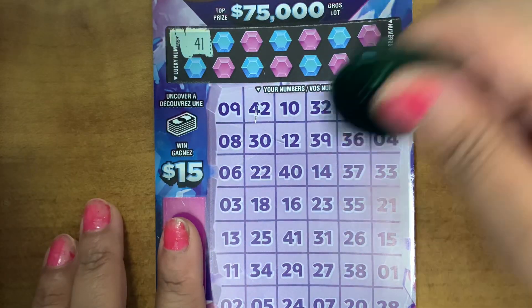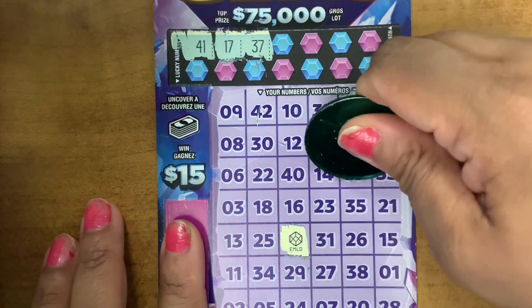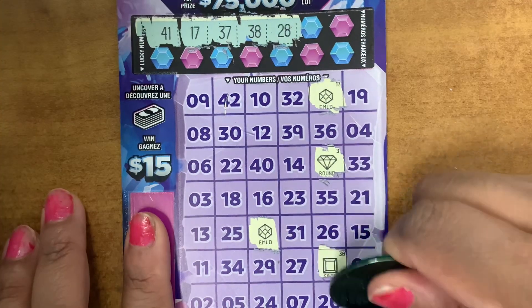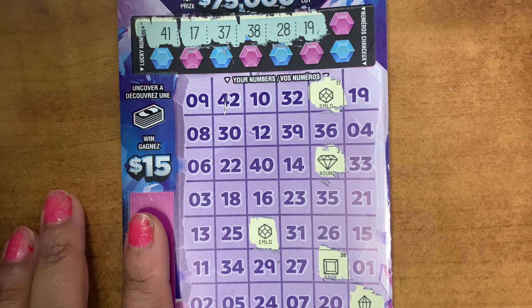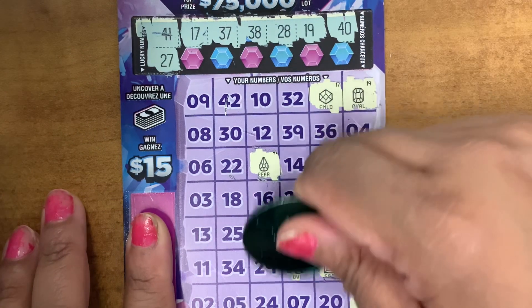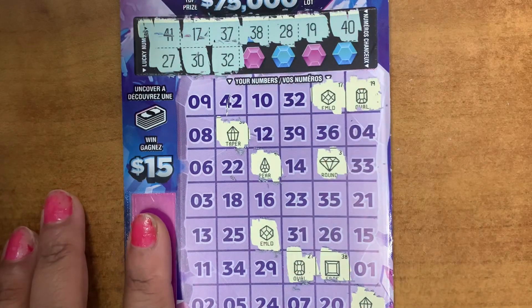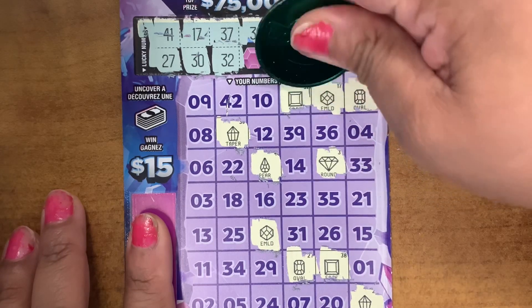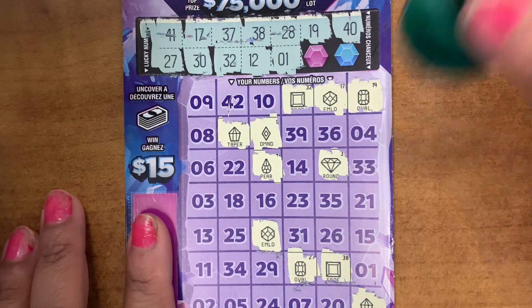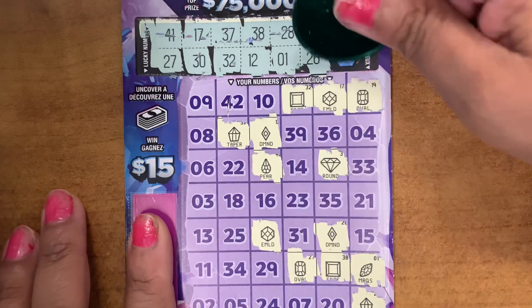Second ticket. Your lucky numbers are 41, 17, 37, 38, 28, 19, 13, 40, 27, 40, 27, 30, 32, 12, 12, 1, 26, and last one for a 25.